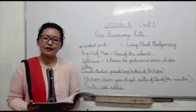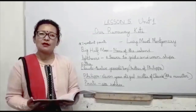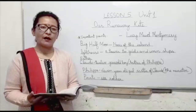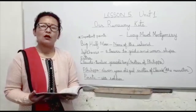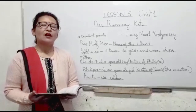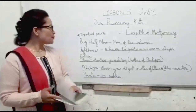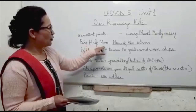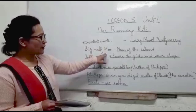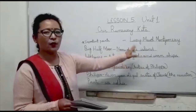In this story we find a brother called Claude, who is 12 years old, and he has a sister who is just 11 years old. Her name is Philippa. Claude, Philippa, and their father live on an isolated island. The name of that island is Big Half Moon.